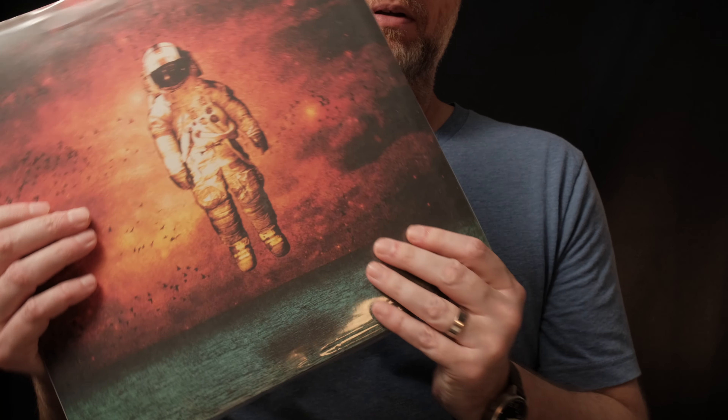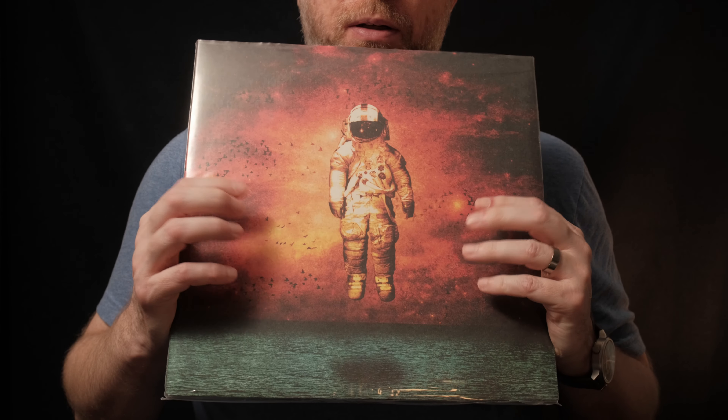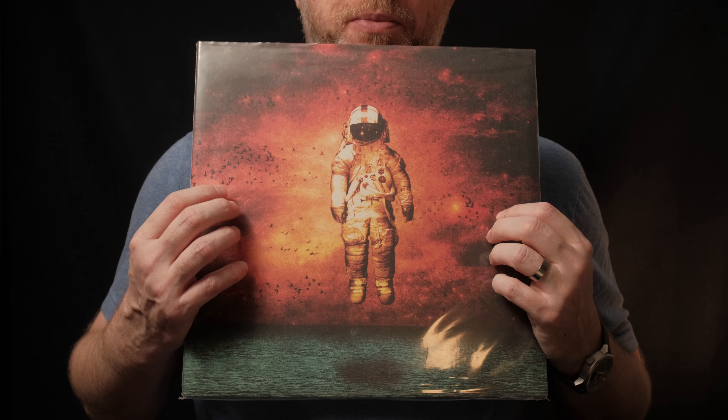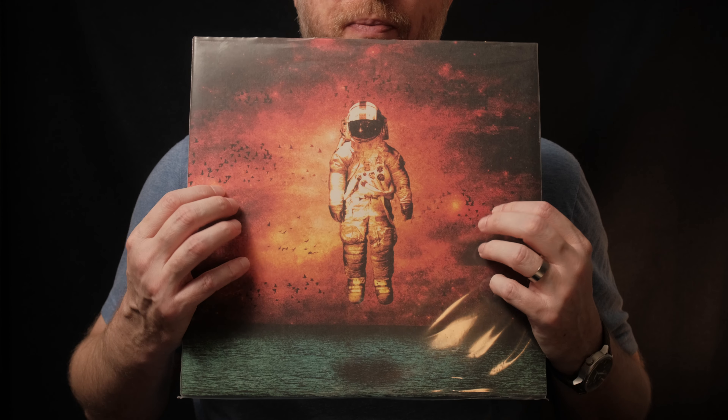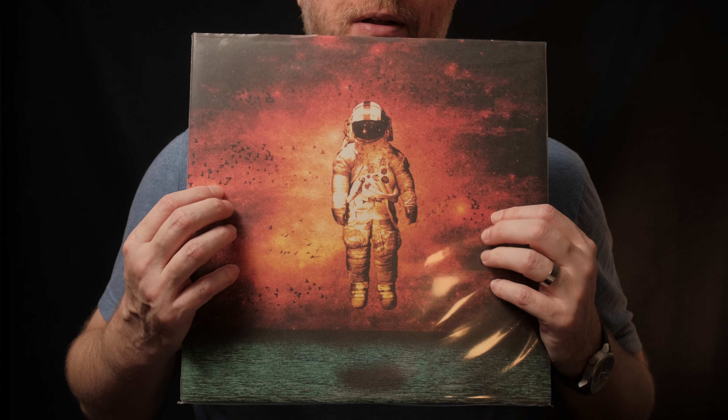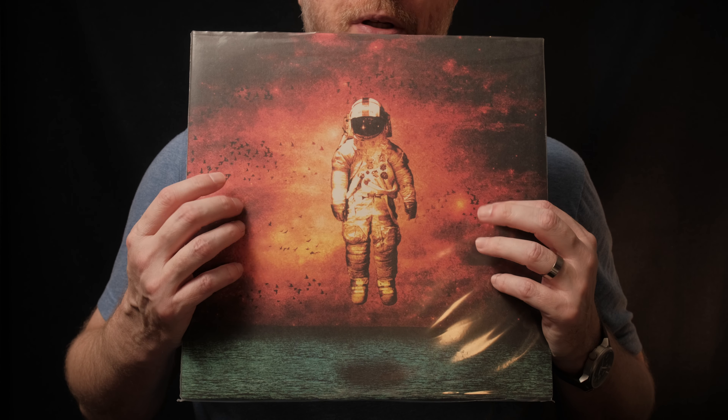Moving into something a bit heavier, I have Brand New and their album Deja Entendu — I think that's how it's pronounced. This is from 2003.